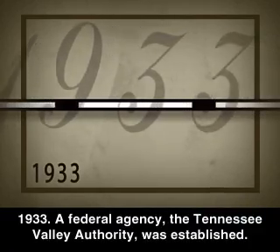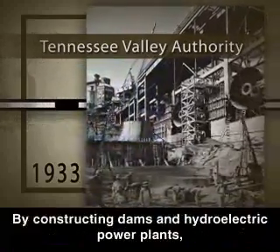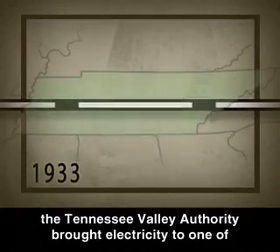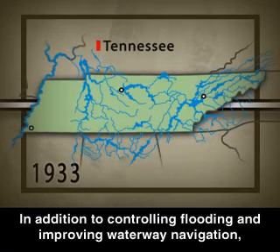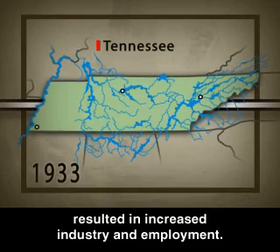1933: A federal agency, the Tennessee Valley Authority, was established. By constructing dams and hydroelectric power plants, the Tennessee Valley Authority brought electricity to one of the nation's poorest regions. In addition to controlling flooding and improving waterway navigation, the Tennessee Valley Authority's efforts resulted in increased industry and employment.